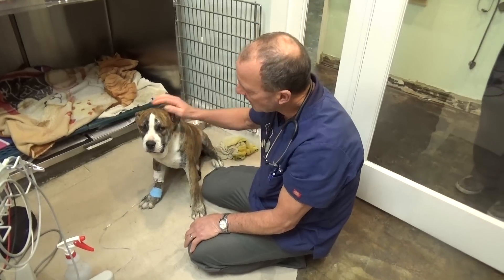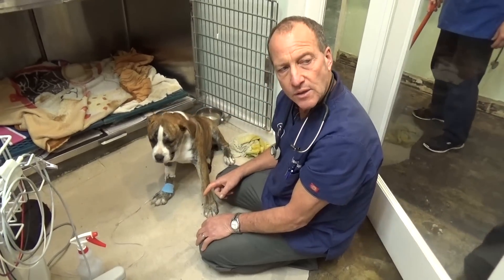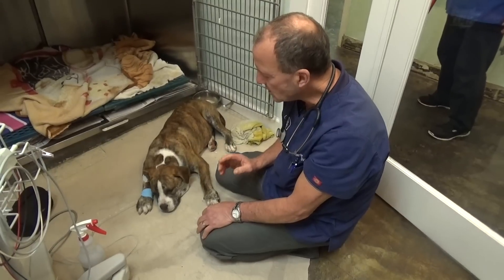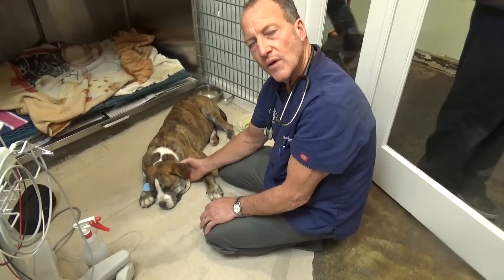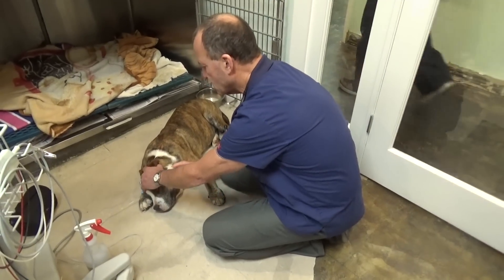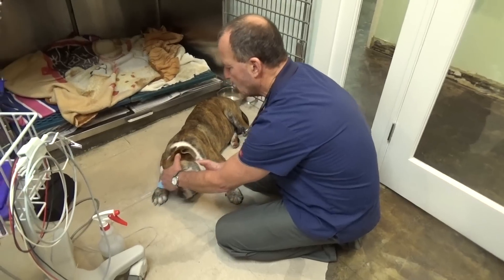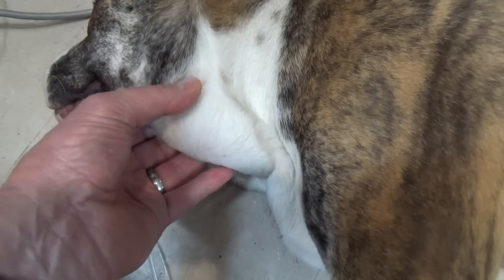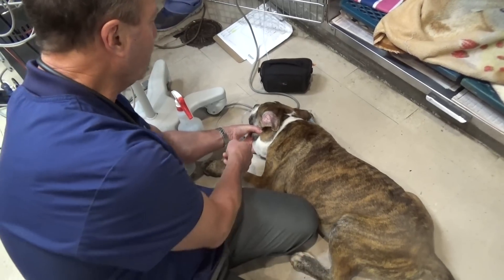This poor boy came in and he's feeling real bad. He has really bad strange color diarrhea, kind of an orangey green diarrhea. He's got a fever of 105 and he's got lymph nodes that are just huge — these lymph nodes underneath his cheek. You can see it kind of coming out there when I push. That's how big the lymph nodes are. I'm going to put a needle right into the lymph node.